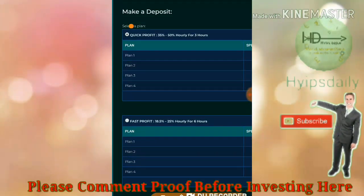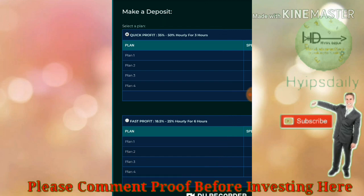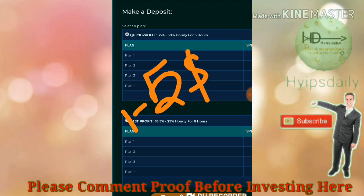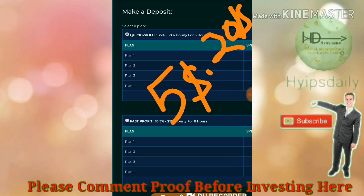I strongly recommend you invest only in plan one or plan two and avoid investing in long-term plans. For low-risk takers, invest only one to five dollars. For moderate risk takers, you can invest five to twenty dollars. I'm fairly confident the site will pay for another 24 to 48 hours — beyond that, any investment is your own risk, so please do your own research before investing.